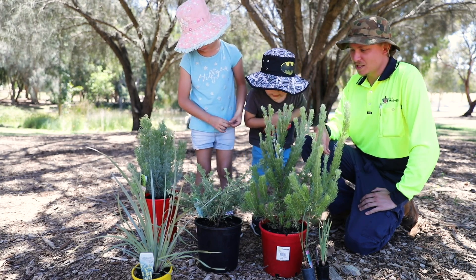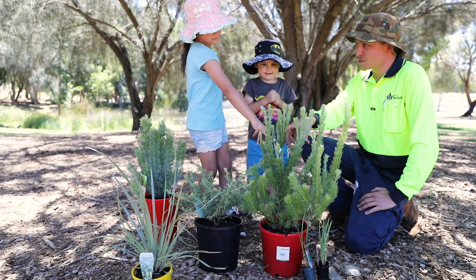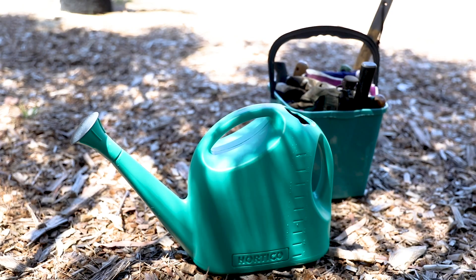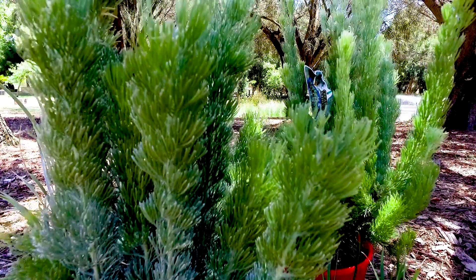For starters, you will need a native plant suited to the area you're working with. You'll need a trowel to dig a hole to put the plant into, and once the plant's in the ground, water it in so it has the best chance to survive.